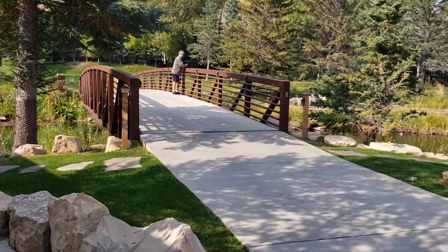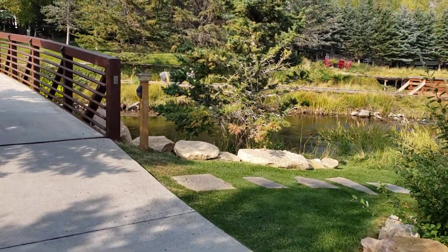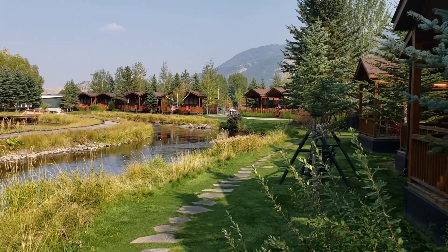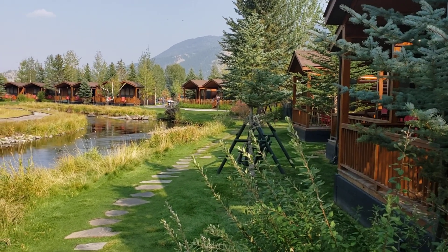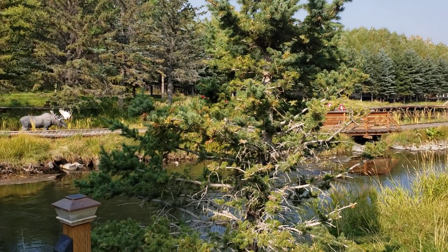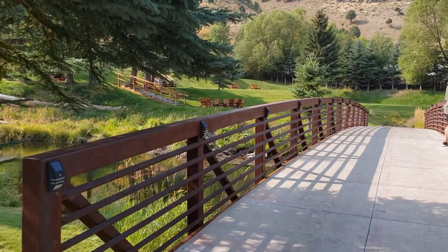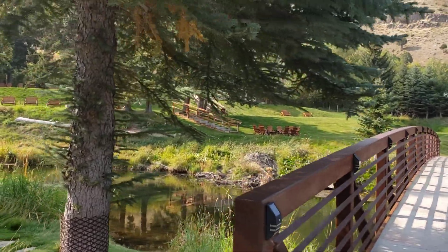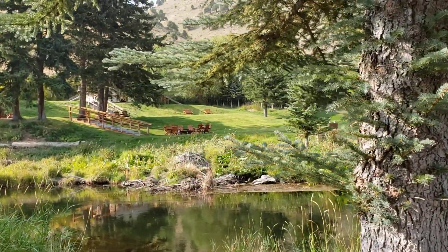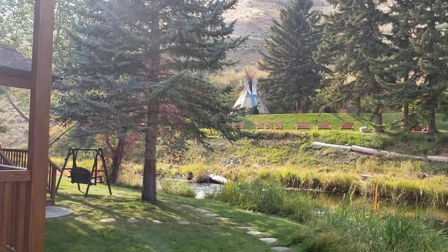We went ahead and got a creekside cabin because we didn't want to get stuck with a cabin right on the side of the road or facing a parking lot. That's my husband on the bridge. If you pay the extra for the creekside cabin, you get this view. Even if you don't pay the extra and you get a regular cabin, you can still access this whole area — there's a fire pit area that's for everyone to use, great benches, and swings down by the creek.